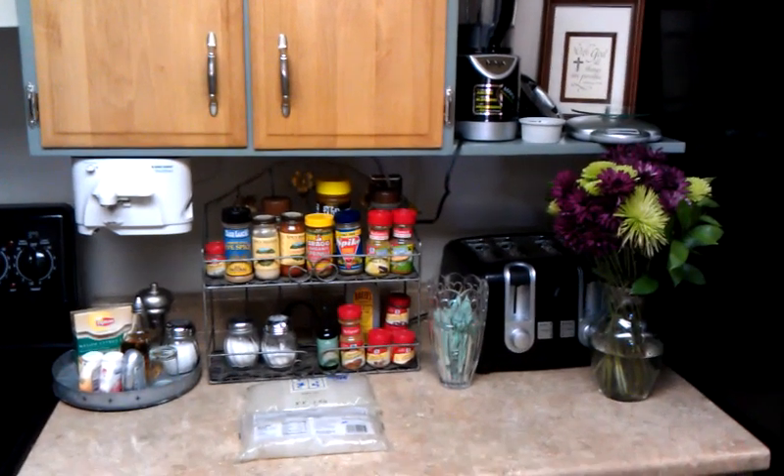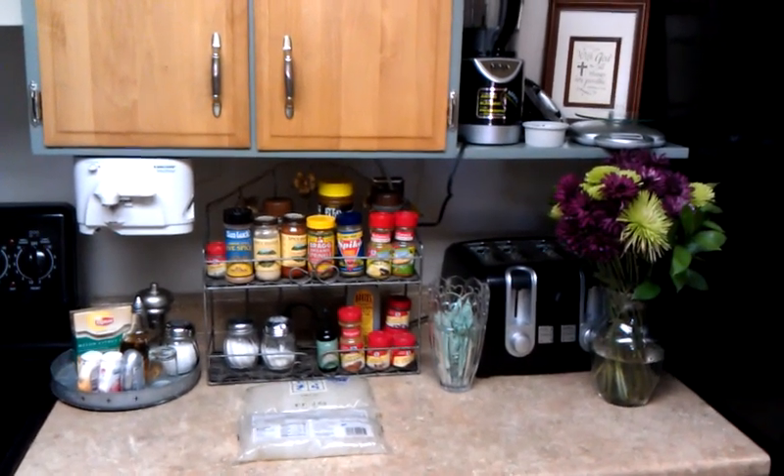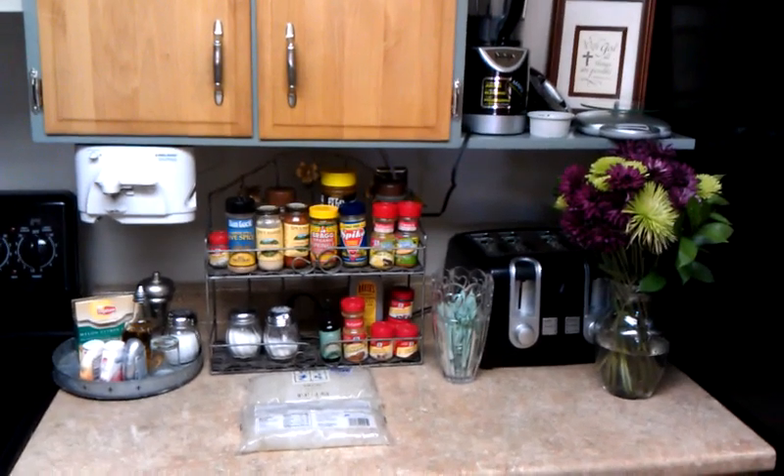I just wanted to welcome you to a little part of my kitchen that is helping me with HCG. Let me show you around a little bit.